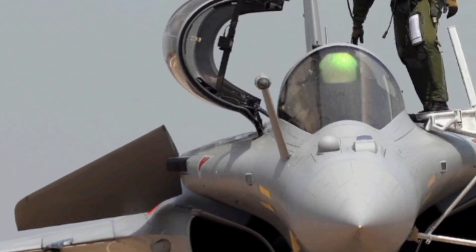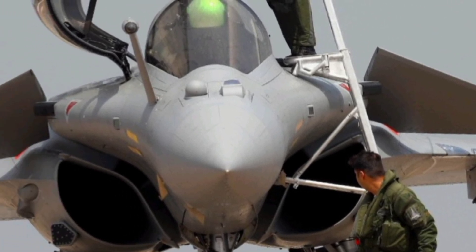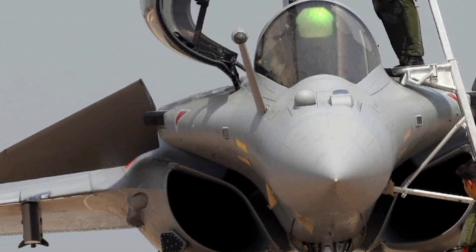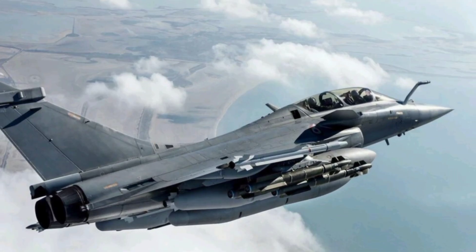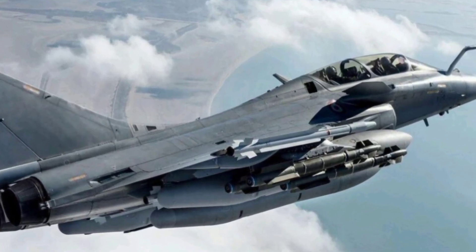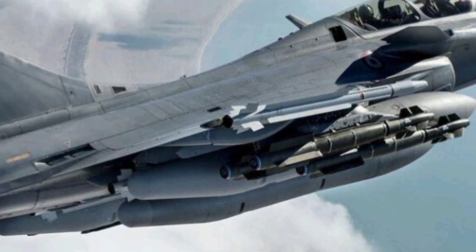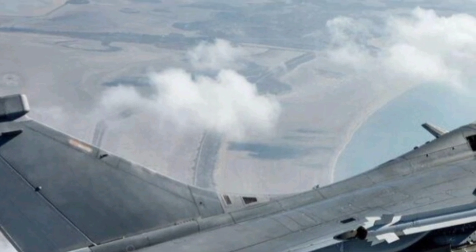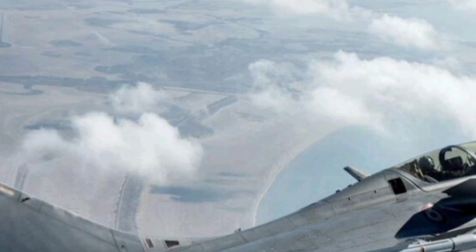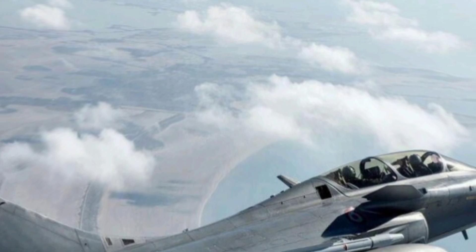The system has been further refined in the 2026 update, with better threat detection ranges and more sophisticated countermeasure options. In terms of range and endurance, the Rafale impresses with a combat radius of around 1,850 kilometers and the ability to conduct aerial refueling, enabling extended missions without the need for frequent landings and making it highly valuable for both offensive and defensive operations across vast distances.